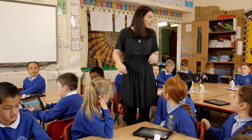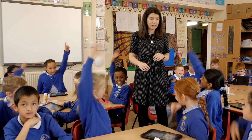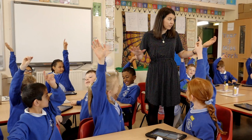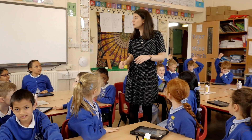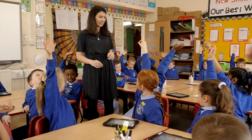OK, Year 3. Put your hand up if you have completed your maths homework. Brilliant. And put your hand up if you have enjoyed your maths homework. Fantastic.